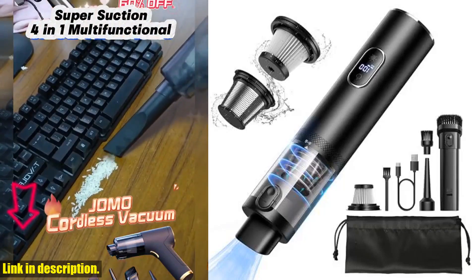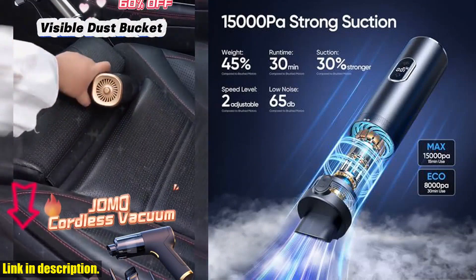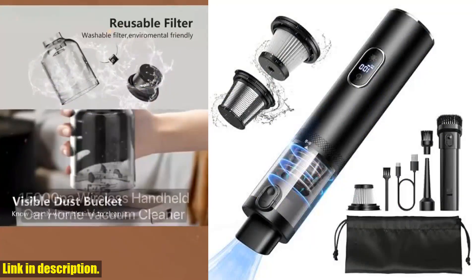Welcome back to our channel, where we bring you the best products to make your life easier. Today, we're taking a closer look at the Car Vacuum Cleaner, a game-changer in the world of car cleaning.